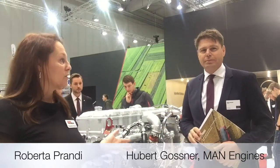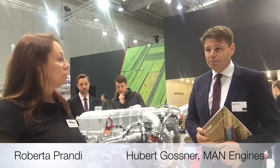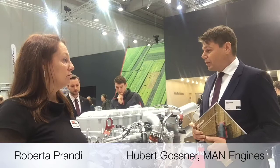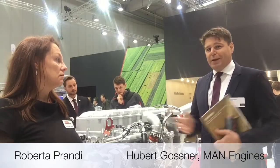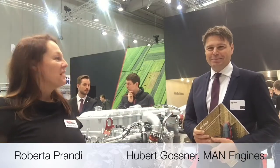I think I can just ask, what was the customer reaction so far here at the show? We've got really good feedback for this engine and we are really proud to announce this engine here at Agritechnica. Well, thank you very much to Hubert Gossner, and bye from the Agritechnica show.